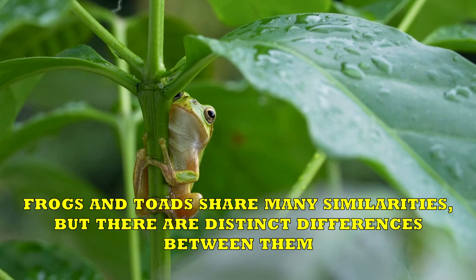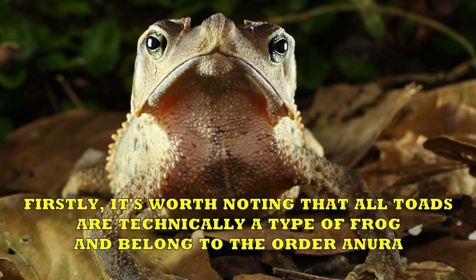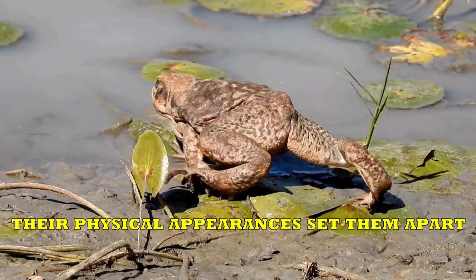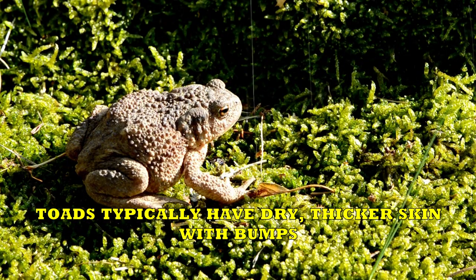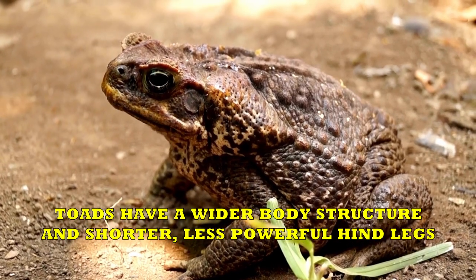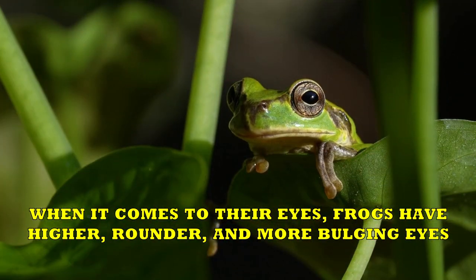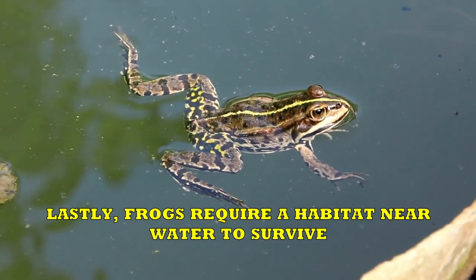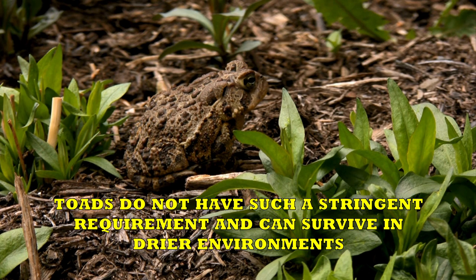Frogs vs. Toads. Frogs and toads share many similarities, but there are distinct differences between them. It's worth noting that all toads are technically a type of frog and belong to the order Anura. Most frogs have smooth, moist skin that gives them a slimy appearance, whereas toads typically have dry, thicker skin with bumps. Frogs tend to have a narrow body shape and longer, more robust hind legs, enabling them to execute long, high jumps. Conversely, toads have a wider body structure and shorter, less powerful hind legs, resulting in small hops rather than extensive jumps. When it comes to their eyes, frogs have higher, rounder, and more bulging eyes, while toads possess football-shaped eyes. Lastly, frogs require a habitat near water, while toads can survive in drier environments.